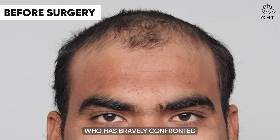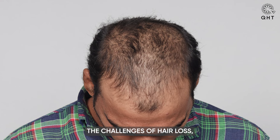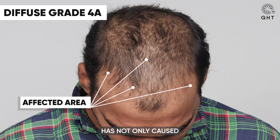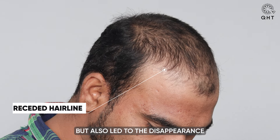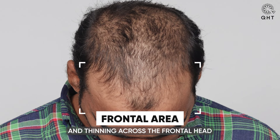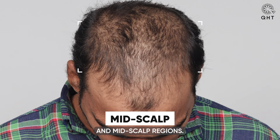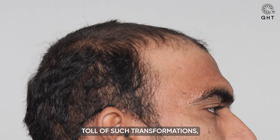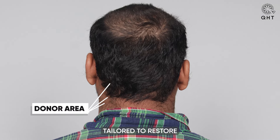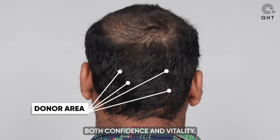Introducing our patient who has bravely confronted the challenges of hair loss, progressing to diffuse grade 4 baldness. This condition has not only caused a recession of his hairline but also led to the disappearance of his temples and thinning across the frontal head and mid-scalp regions. Understanding the emotional toll of such transformations, we stand ready to offer personalized solutions tailored to restore both confidence and vitality.